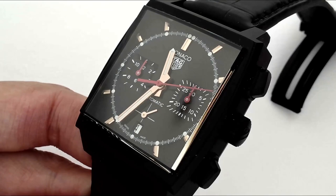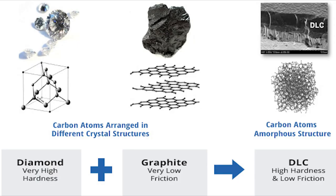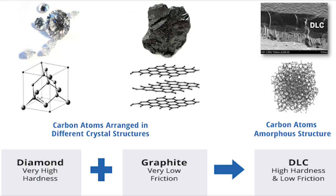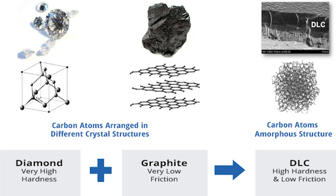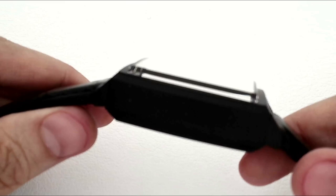The case in titanium is coated with DLC, which stands for diamond-like carbon, meaning it is formed of carbon atoms in a way that makes it very hard and resistant — like diamond — but without the brittleness or regular crystalline structure that you see in gem-quality diamond.